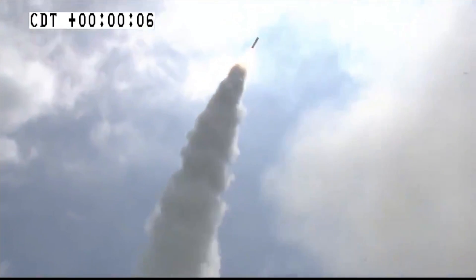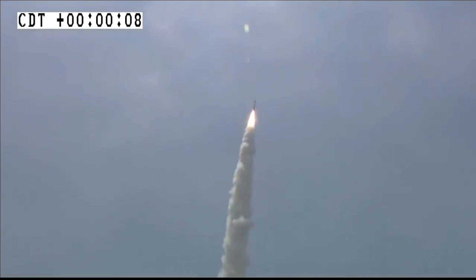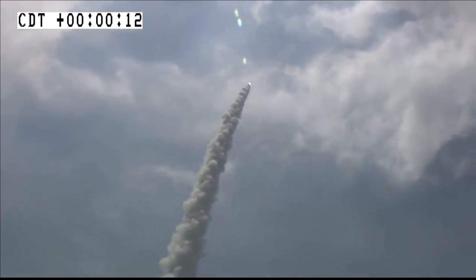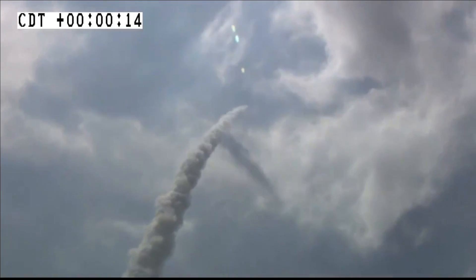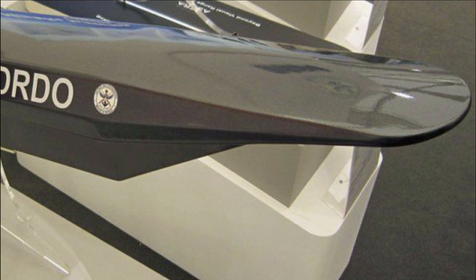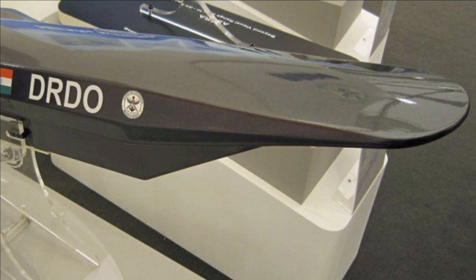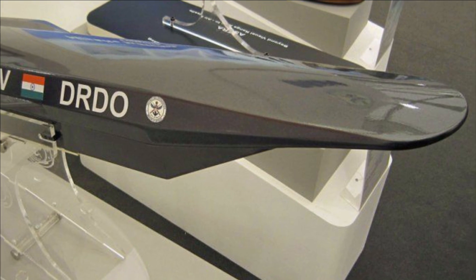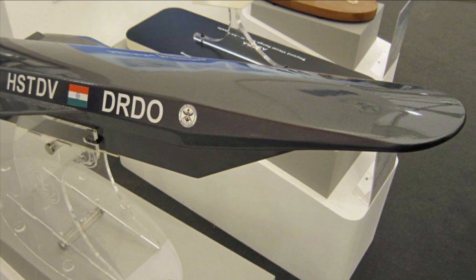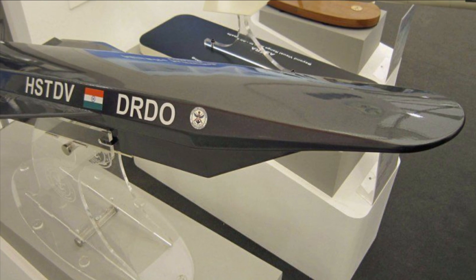Mastering the scramjet engine won't be an easy task. In a recent interview, the DRDO chief informed that the organization is also working on the scramjet engine, materials required for it, and various thermodynamic aspects of the system. DRDO is developing materials that can withstand the thermodynamic stresses in hypersonic vehicles. Various tenders released this year for acquiring different parts of the HSTDV program indicate that DRDO is planning an HSTDV test this year, which will be a building block for upcoming hypersonic cruise missile programs like Vishnu.